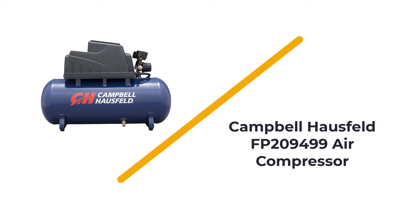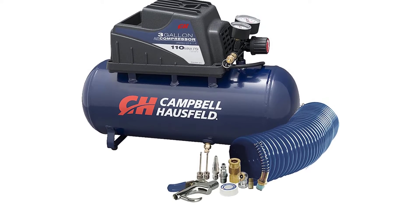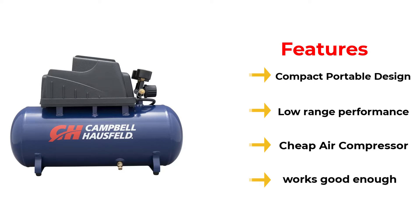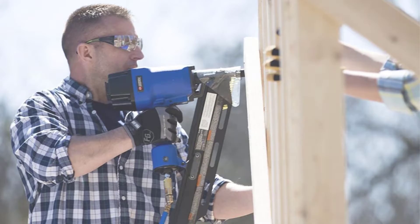Number 2: Campbell Hausfeld FP209499 Air Compressor. The Campbell Hausfeld FP209499 is a neat and lightweight air compressor for garage or home use. With a 3-gallon air storage tank, it doesn't take up much space in the garage. It is light enough to move around the house or yard, so it is perfect for those home renovation tasks.